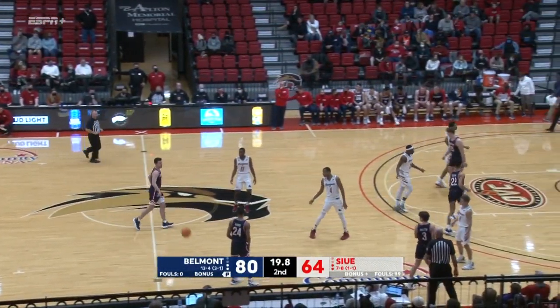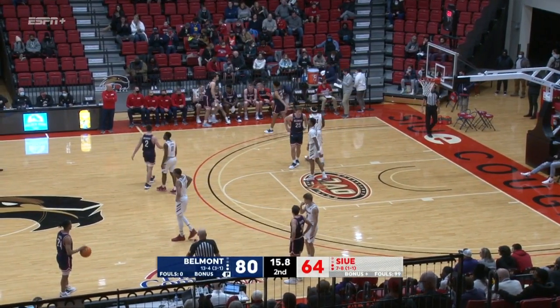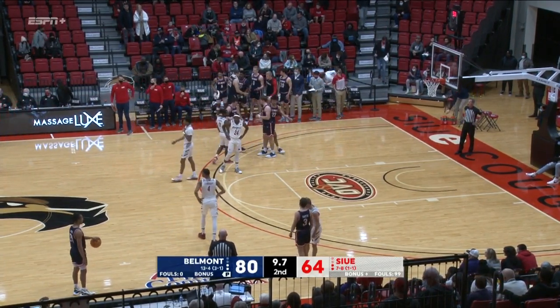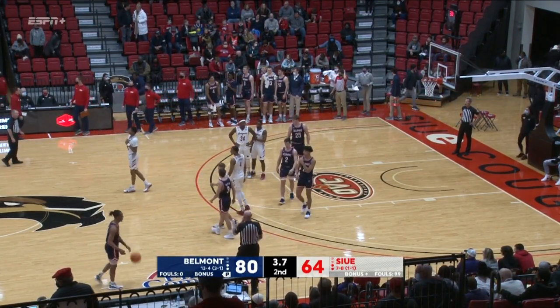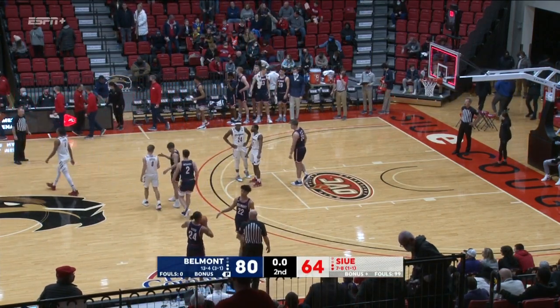Good look for Rayshon Taylor who has had a tough night offensively but has led the way for SIUE with six assists. Lamar Wright goes to the foul line — shot not there. Rebound for Murphy with 25 seconds left. The shot clock is off. Belmont's going to win this one to improve to 4-1 in OVC play. SIUE will drop to 1-2 in OVC play. Three road games — make that four road games to come for the SIUE Cougars.